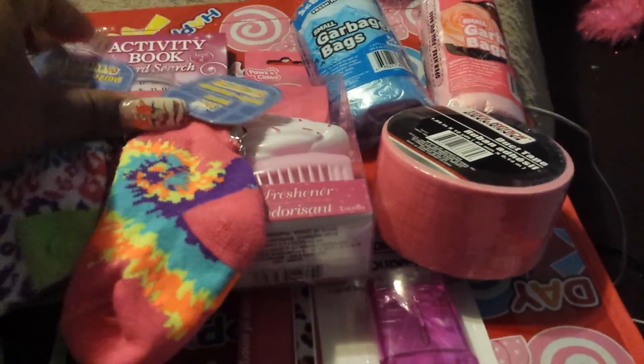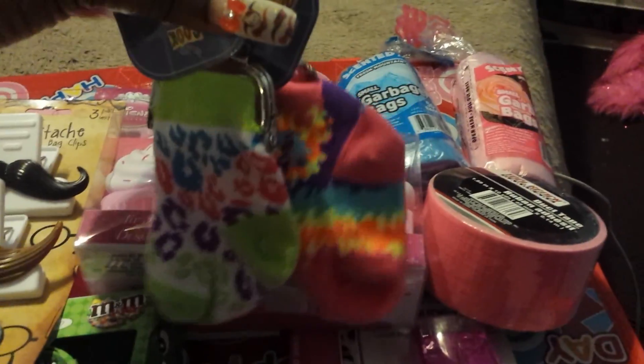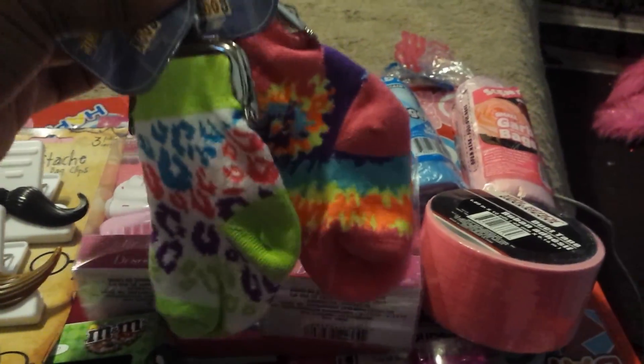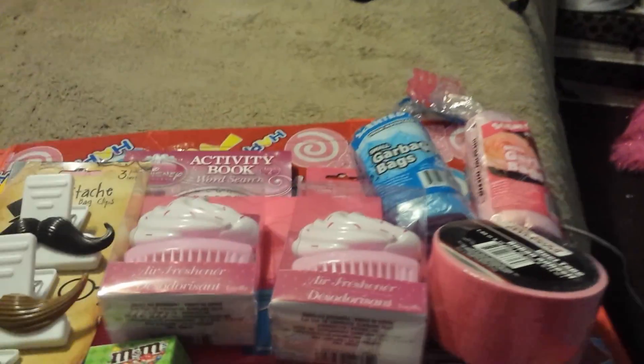The next two things I got here are these two adorable coin socks. I use these to keep my coins in instead of just tossing them in my purse, or if I don't want the coins to make my adorable wallets look too bulky.